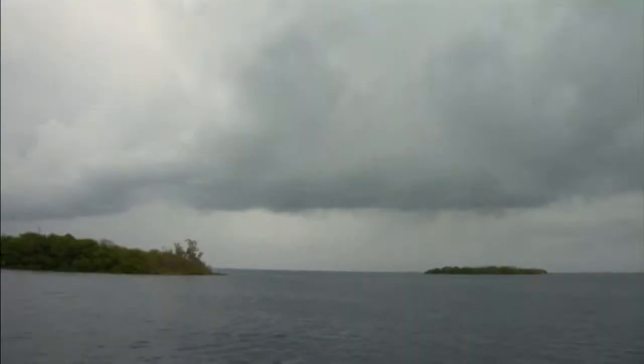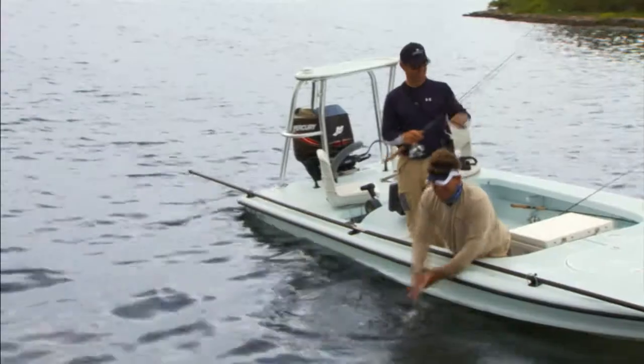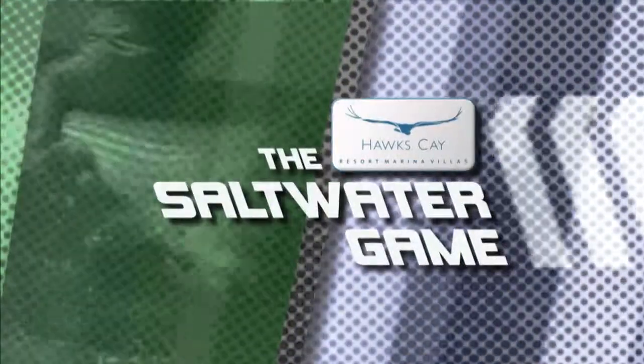I tell you what, with that storm coming in, this might be the last one. I'm good — I don't like getting struck by lightning. Nice job. Usually.